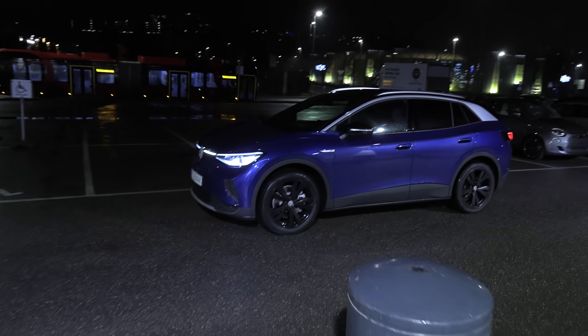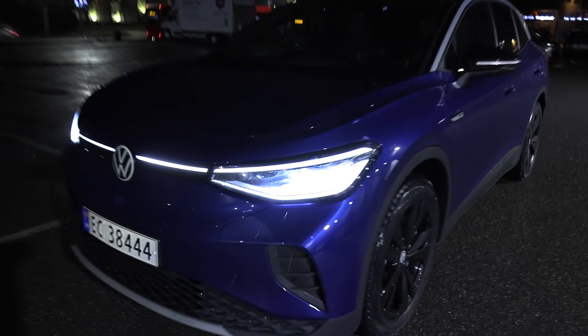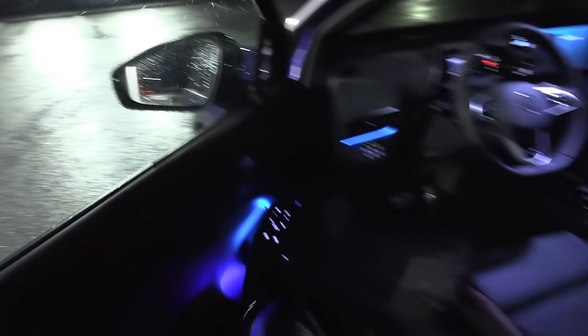This is going to be a mixed video. This car has the LED matrix headlights, just like the ID.3 you guys know. I'm not sure about the windscreen here, whether it's extra soundproof or whatever.